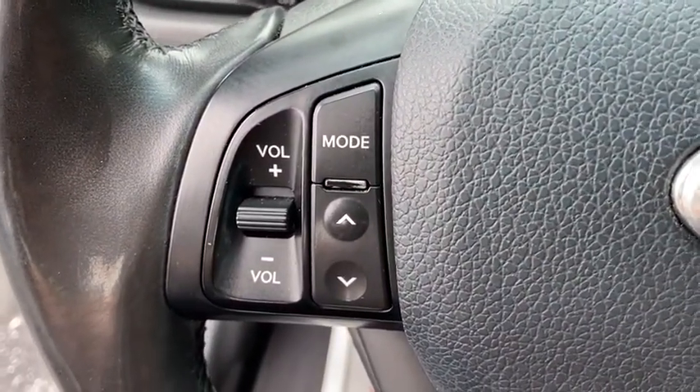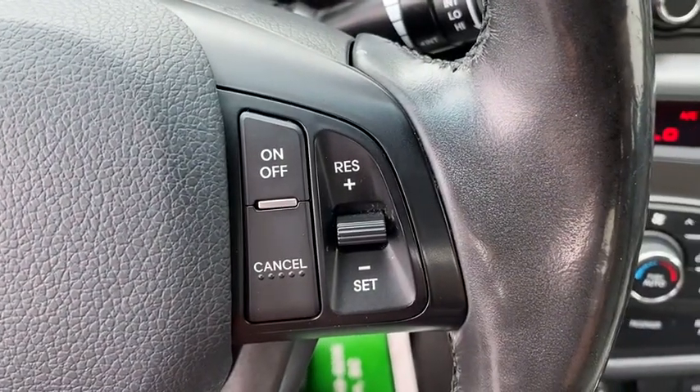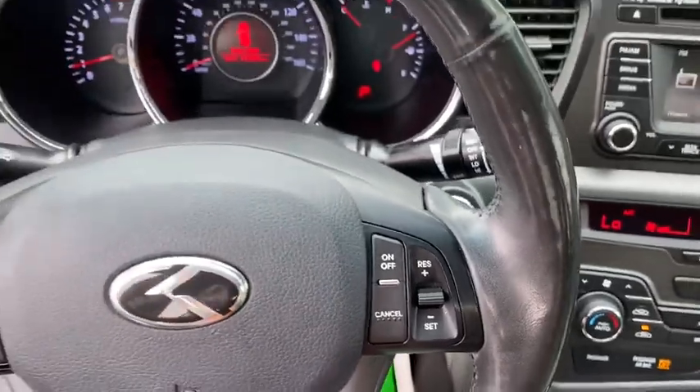Brake assist, HD radio, leather seat. This beauty is sure to make you the talk of the neighborhood, so call or drop in for a test drive today.